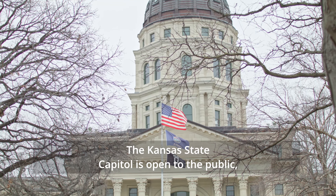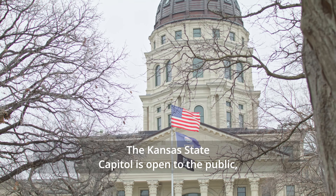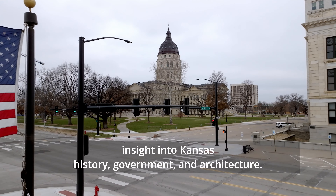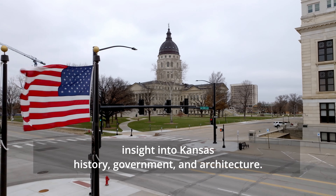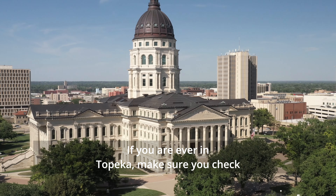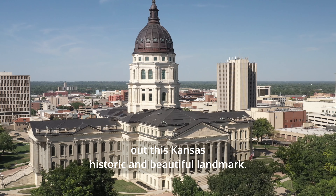The Capitol is surrounded by beautifully landscaped grounds featuring statues, monuments, and memorials. The Kansas State Capitol was entered on the National Register of Historic Places of the United States Department of the Interior on September 3, 1971.